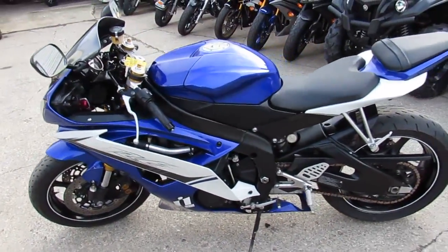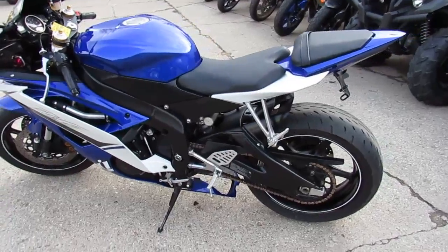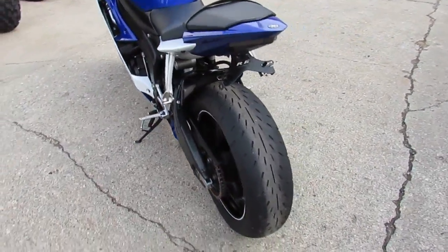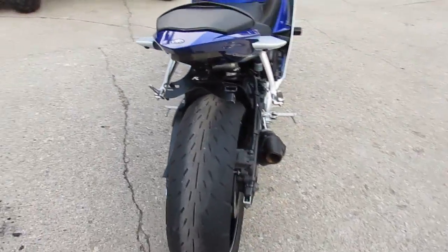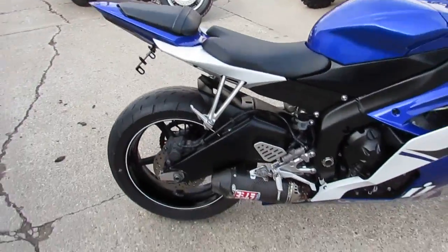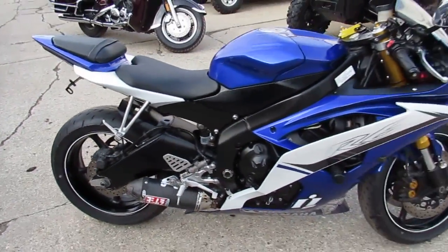It's got the HID headlight, carbon fiber windscreen, frame sliders, a Yoshimura tri-oval carbon fiber exhaust, fender eliminator kit with integrated tail lights. This thing's got it all. It's a great looking bike — 2011 R6, $7,500.